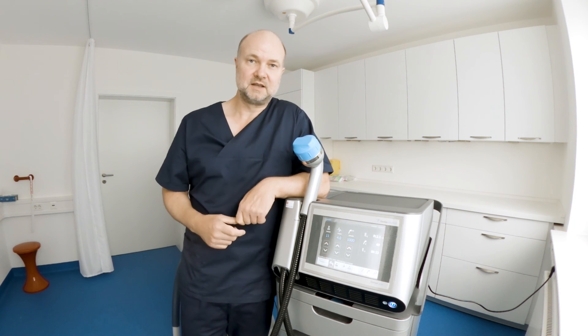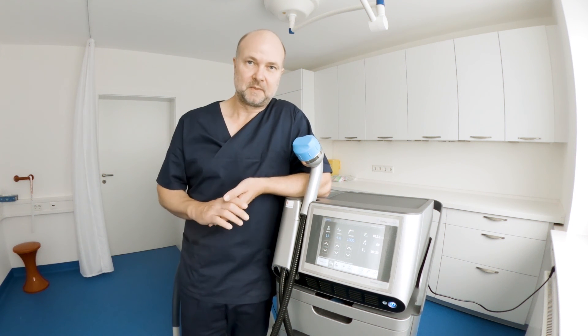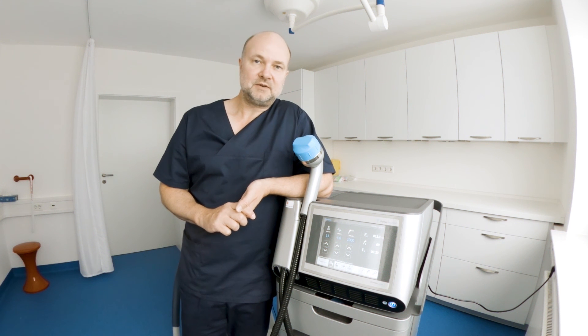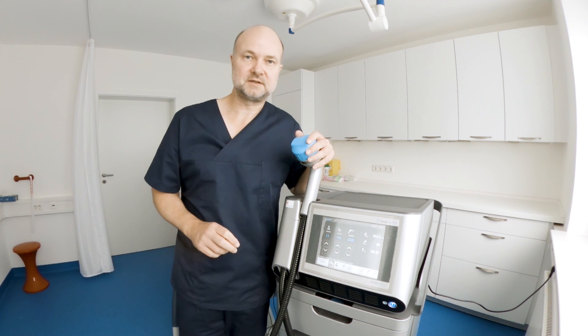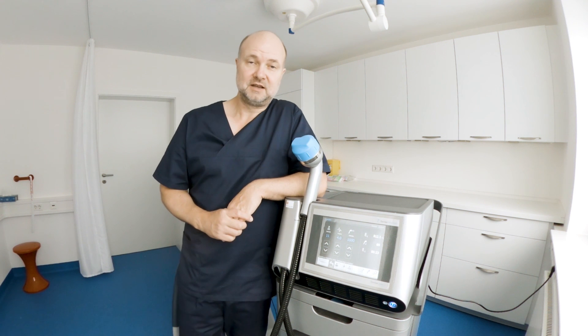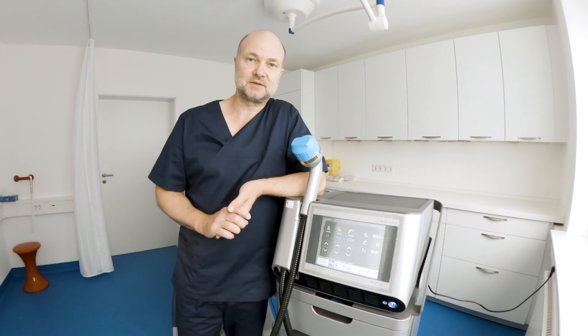This is because new tissue has to build first, and this is not happening overnight. What I do is give two sessions per week — 5000 shockwaves each session — and overall I give 12 sessions, making six weeks of therapy.